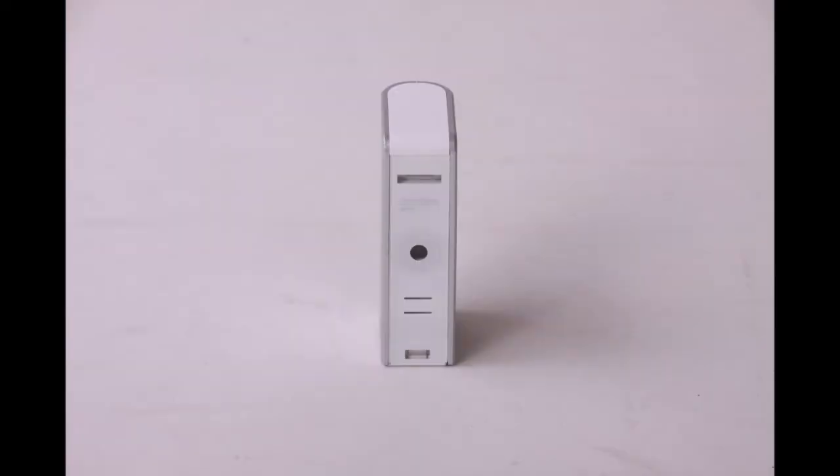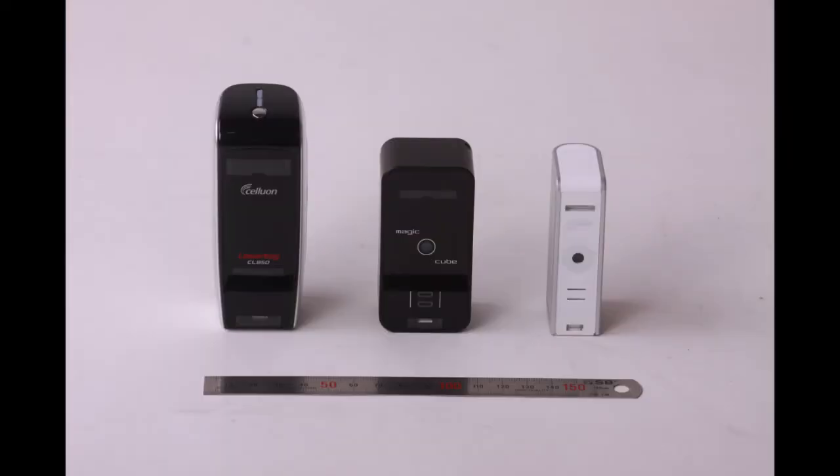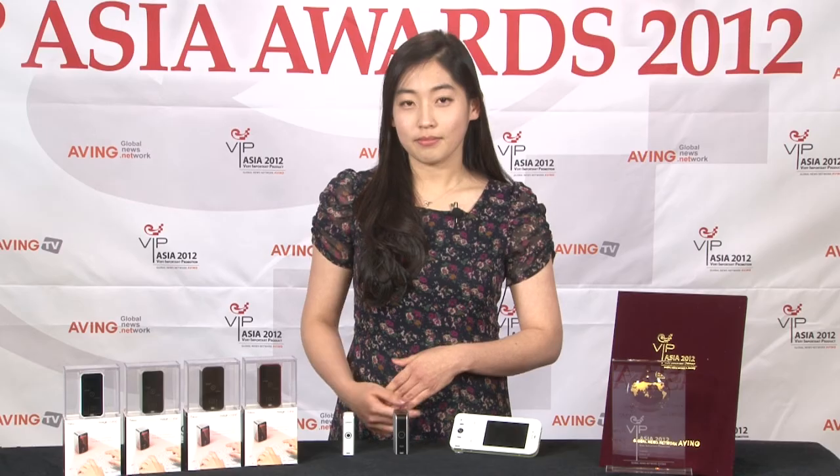Our upcoming products — SlimCube, Prodigy, and Prodigy Power — address the portability issues. SlimCube is our newest virtual keyboard that also doubles as a multi-touch mouse. It connects to smartphones and tablet PCs via Bluetooth.